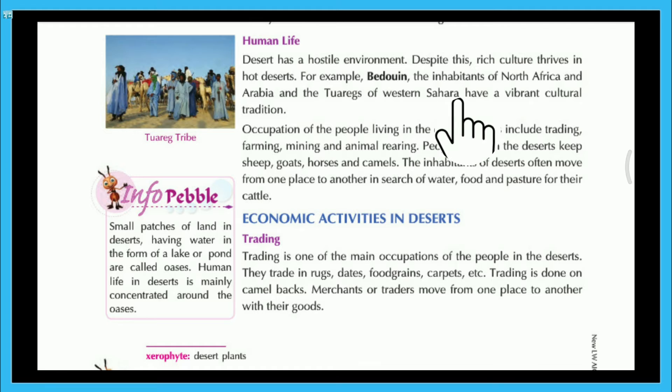The western Sahara has a vibrant cultural tradition. Occupations of the people living in the desert region include trading, farming, mining and animal rearing. People living in the desert keep sheep, goats, horses and camels. The inhabitants of deserts often move from one place to another in search of water, food and pasture for their cattle.